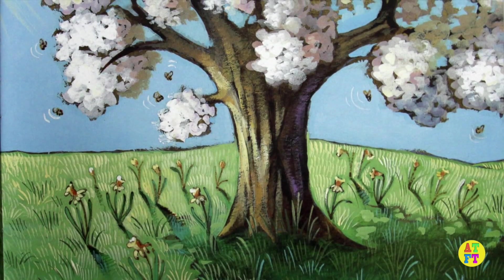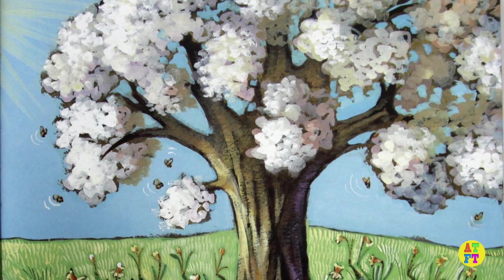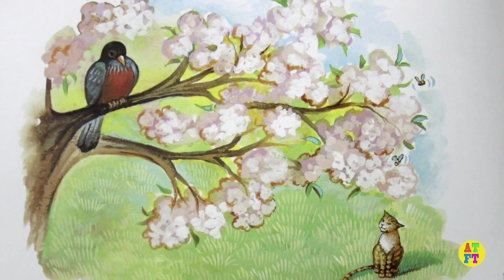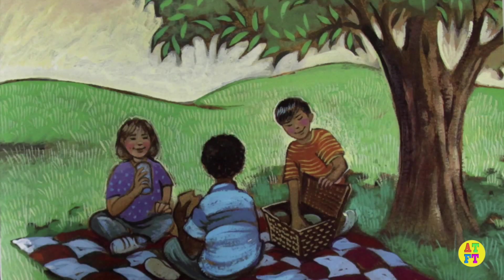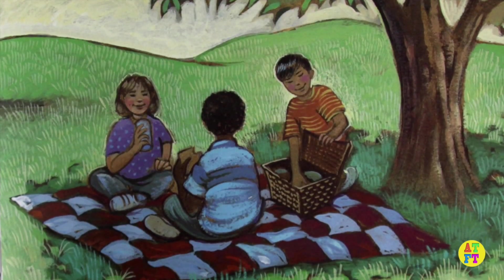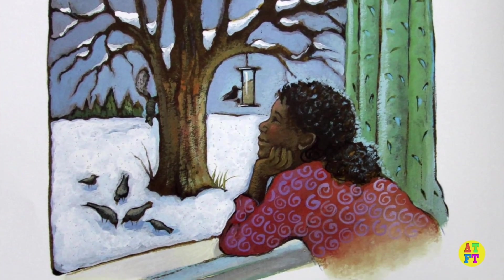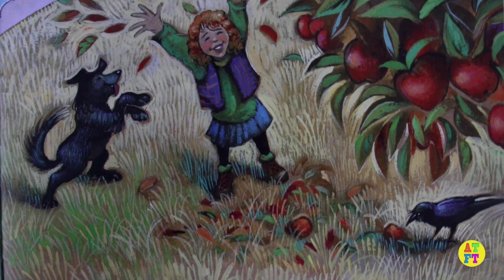As long as it lives, the apple tree blossoms in the spring. And apples grow on it. When do you like apple trees best? In spring when they are covered with blossoms. In summer when they are covered with leaves. In winter when they are bare. Or in fall when they are covered with apples.